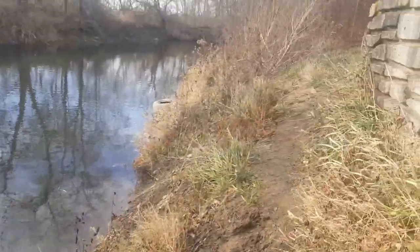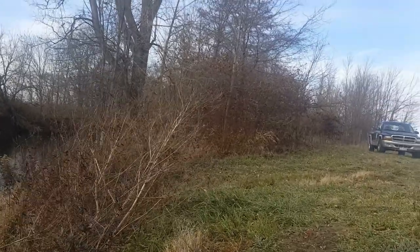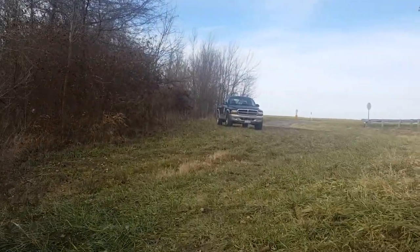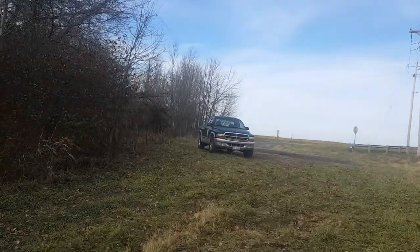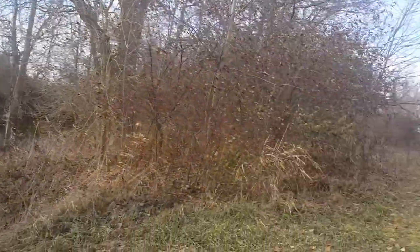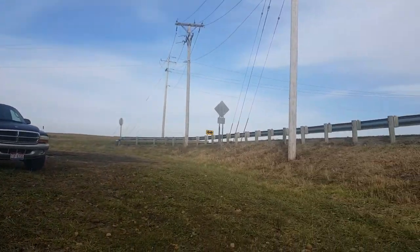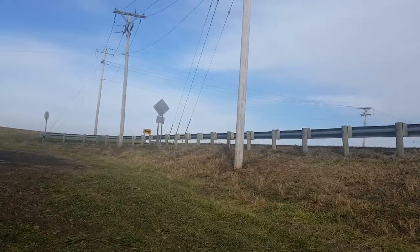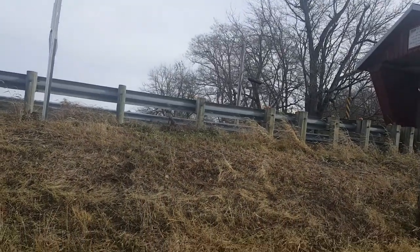I doubt you guys can see it, but in the water I'm seeing a bunch of little minnows. So let's get back up here — oh, I just heard a car go across, did you hear that? You can walk down there, and even though the water is really shallow, it is pretty decent fishing down here, especially when the white bass run. This seems to be everybody's favorite location to fish for white bass.